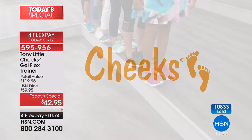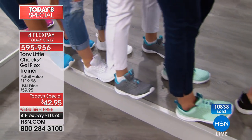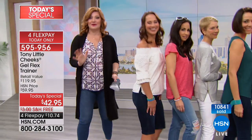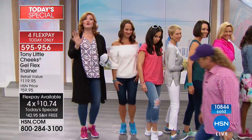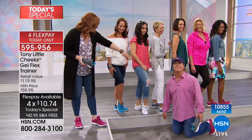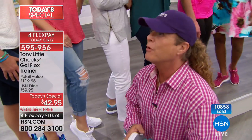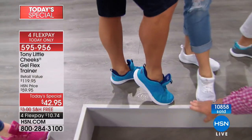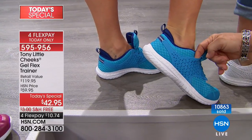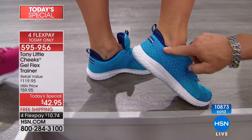Dr. Ravitz, foot surgeon and podiatrist, endorses the Tony Little Cheeks foot trainer — a Today's Special not to be missed. If you want support, comfort, style, and fashion, you have it all. Let's go through the colors again. This laser cut saddle design is not cheap — this is a hundred-and-twenty-dollar value, brand new design, first time ever. The honeycomb mesh gives breathability and flexibility.